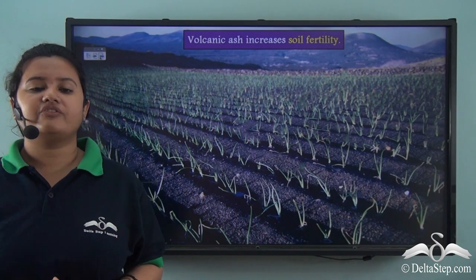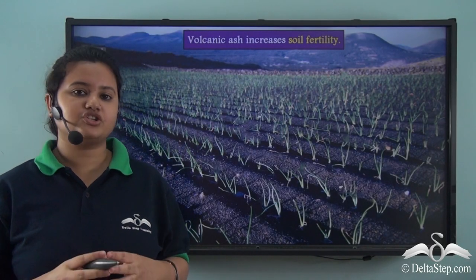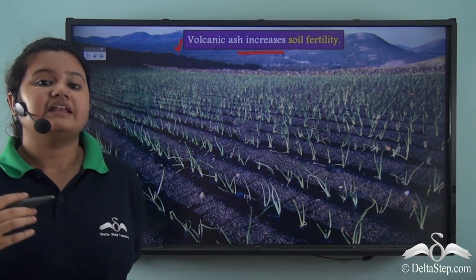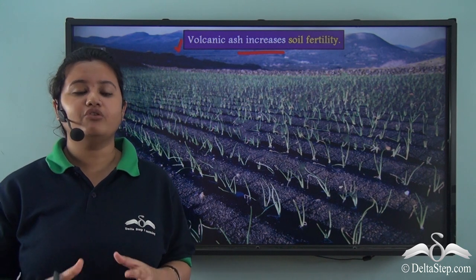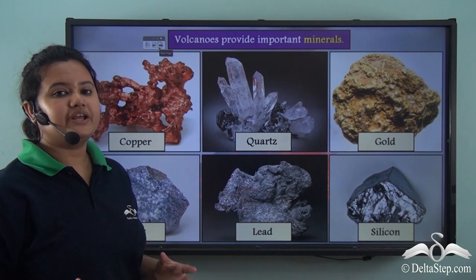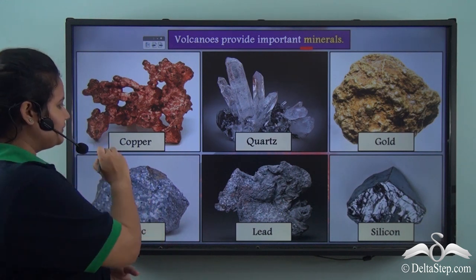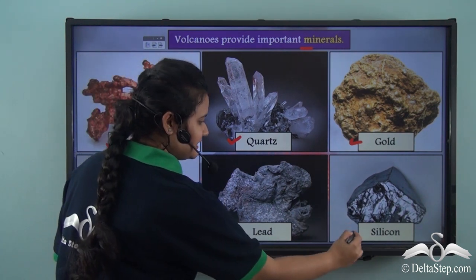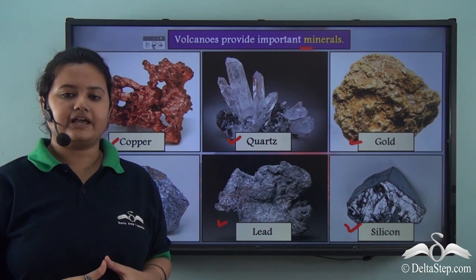However, volcanoes can be beneficial too. Volcanic ashes released during a volcano increase soil fertility because they add nutrients and minerals to the soil. In fact, black soil formed due to denudation of volcanic mountains is very good for growing crops. Volcanoes also bring out important minerals from the earth's interior, including copper, quartz, gold, zinc, lead, and silicon. So we can obtain these important minerals directly or indirectly from volcanoes.